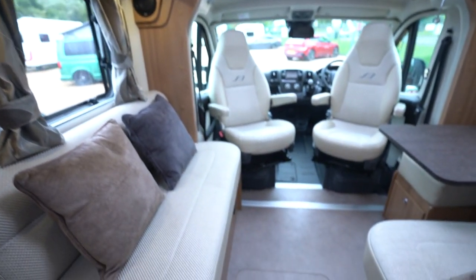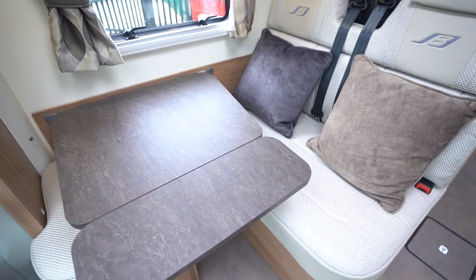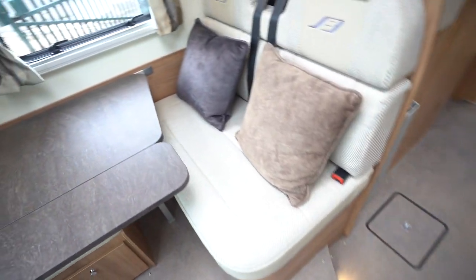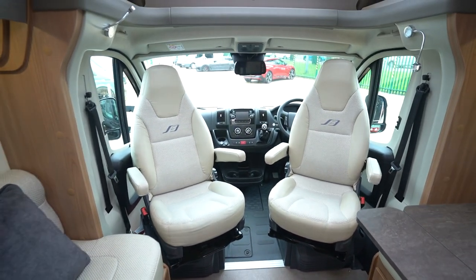Into the front lounge, with side seating and a dinette here. There are additional seatbelts, and this all makes into a double bed, so it's a four-berth motorhome.